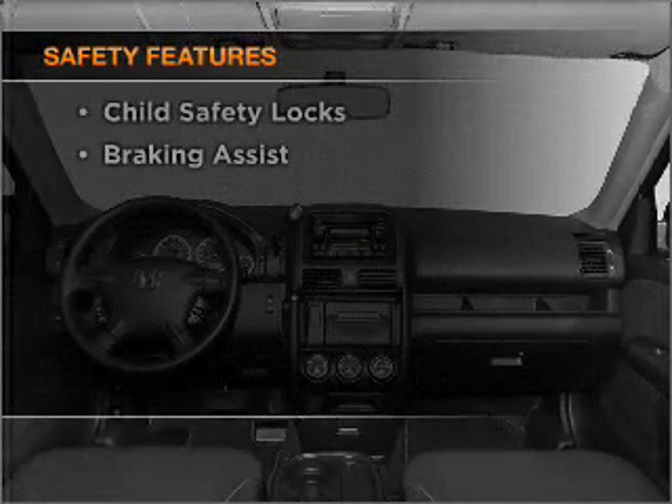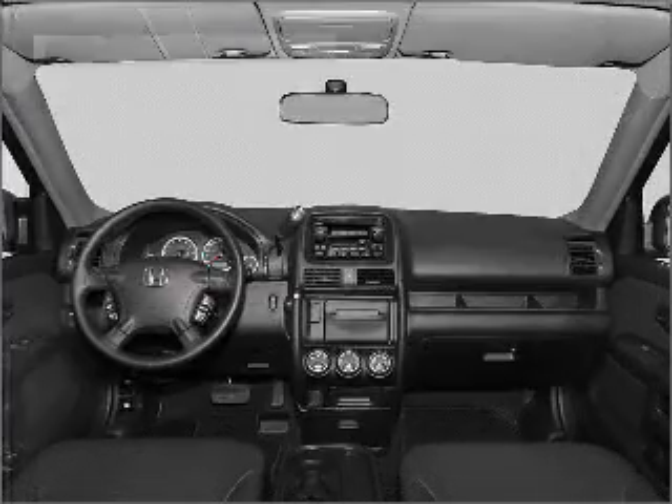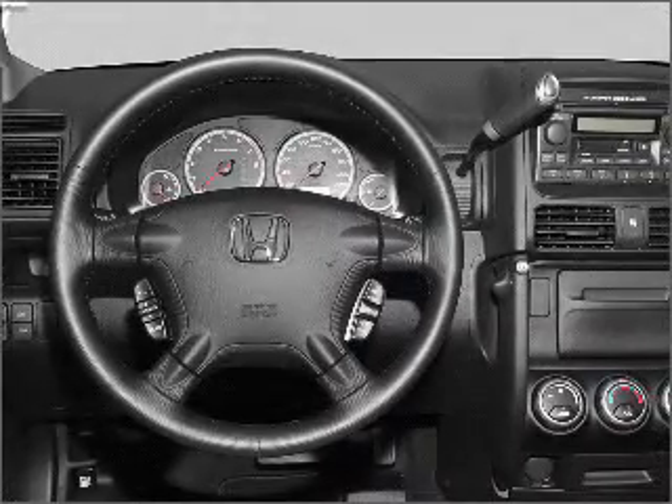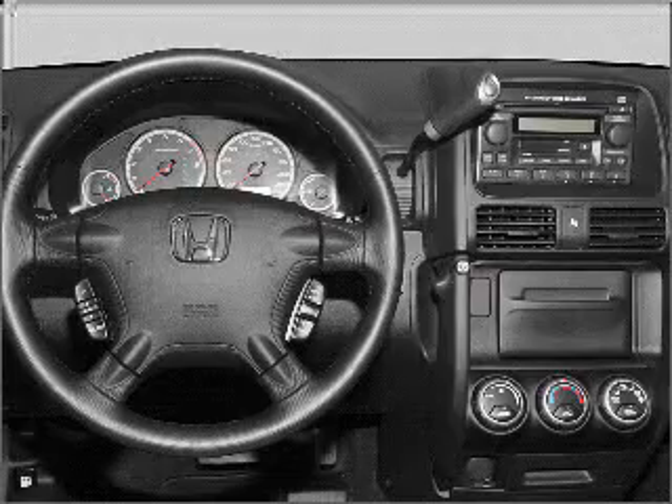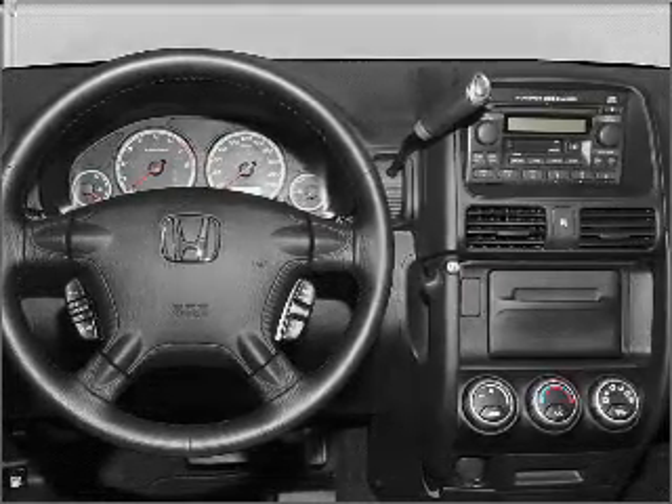Front ventilated disc brakes, passenger airbag, side airbag, curtain head airbags, and stability control. Our website offers more information on all of our vehicles.